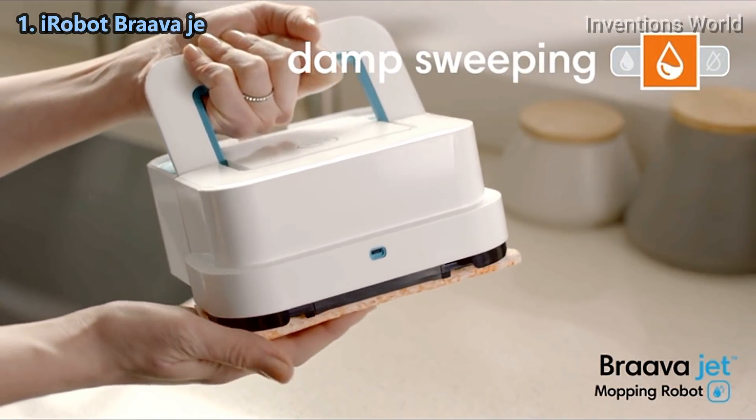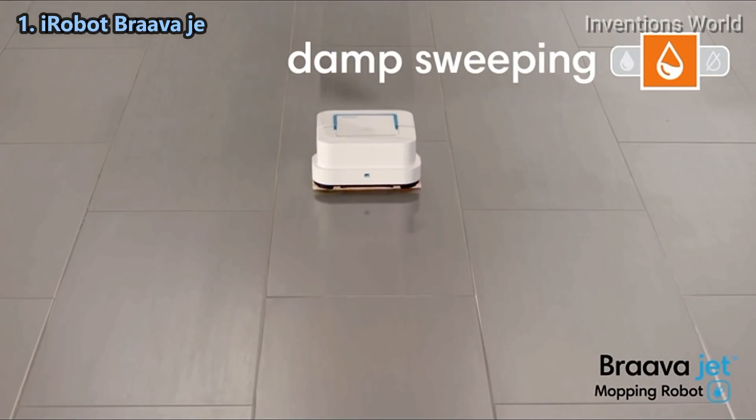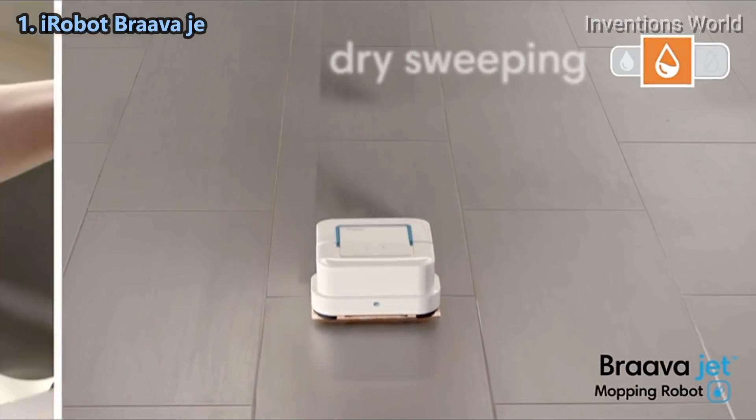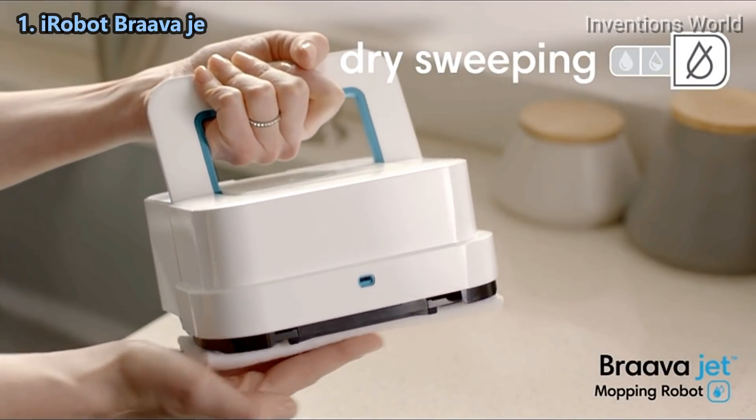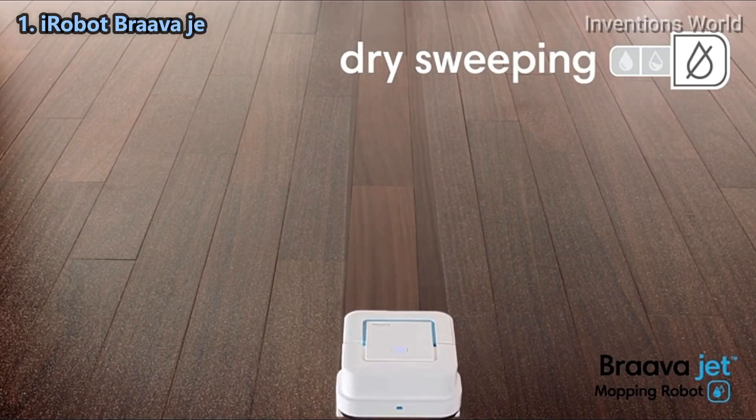Attach a damp sweeping pad and Braava jet uses a double pass cleaning motion, reduced spray, and water-activated cleaning agent to gently clean everyday dust and dirt. With a dry sweeping pad, Braava jet traps and locks dust, dirt, and pet hair using a single pass cleaning motion.